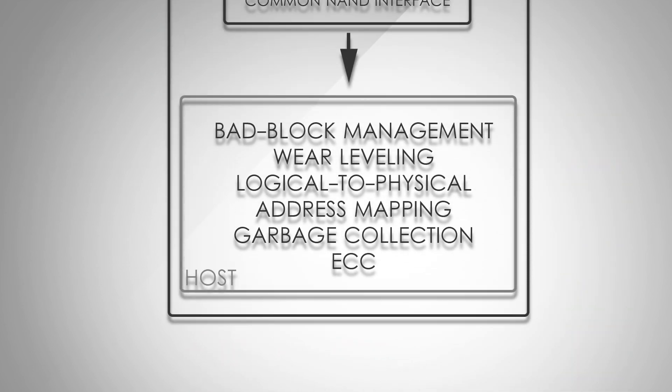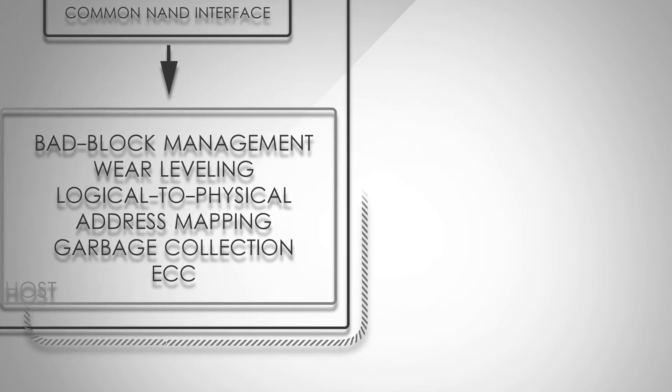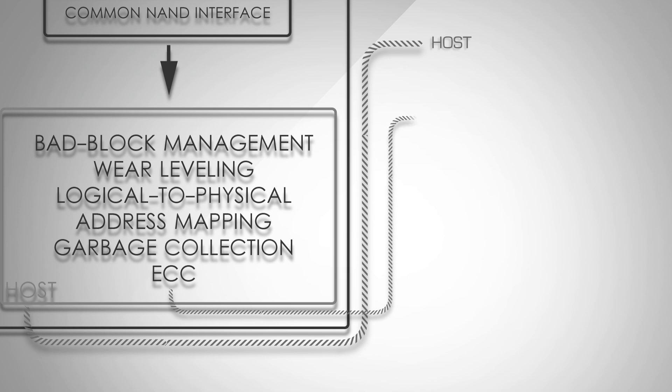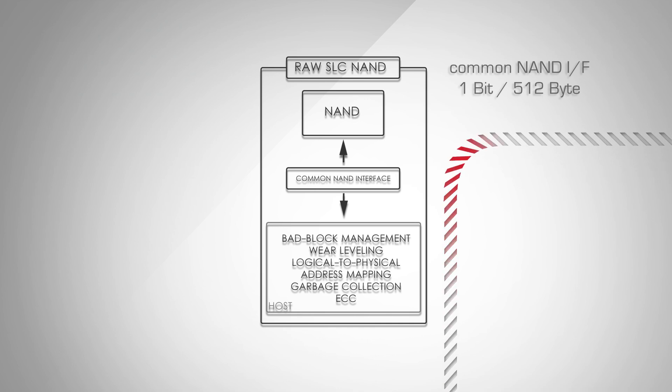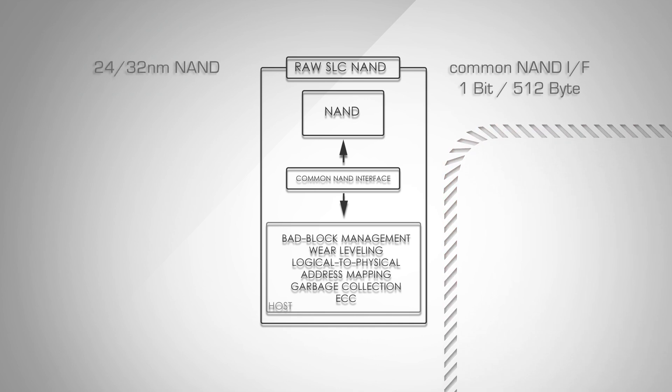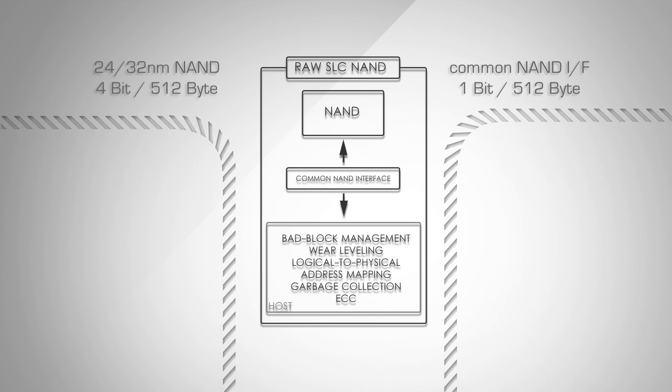Until now, the error correction code has been embedded in the host processor and corrected 1 bit per 512 bytes. However, NAND flash memory fabricated with a 32 nanometer process or lower requires at least a 4 bit correction per 512 bytes.